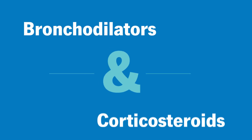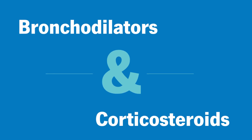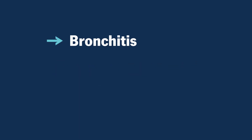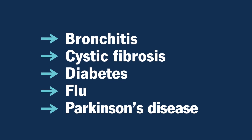Bronchodilators and corticosteroids are frequently used in inhalers. Inhalers are commonly used to treat asthma and COPD. They can also be used to treat bronchitis, cystic fibrosis, diabetes, flu, and Parkinson's disease.